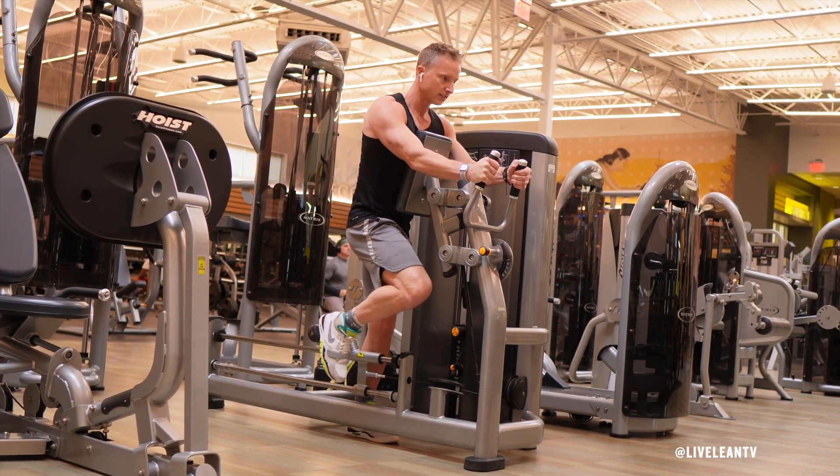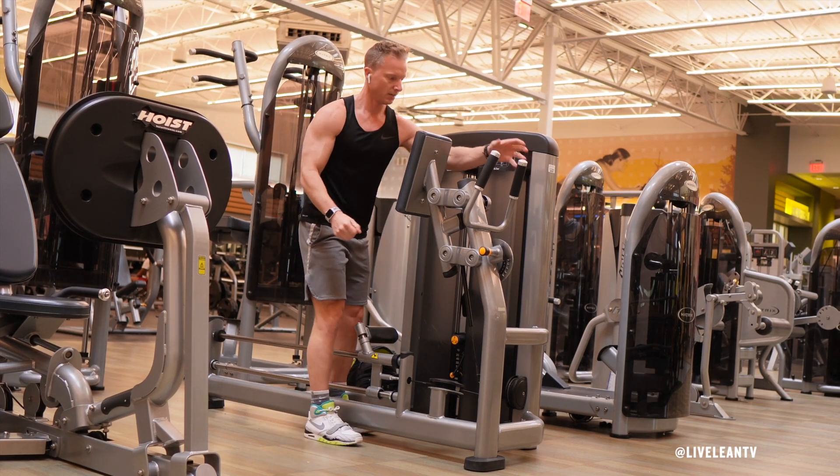Complete all the reps on one side, then flip the foot platform to the other side to switch legs and repeat.